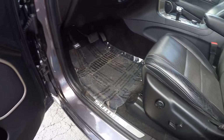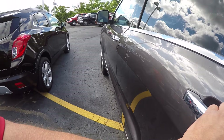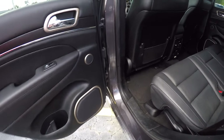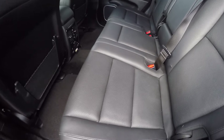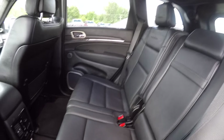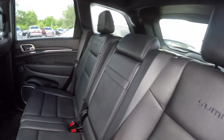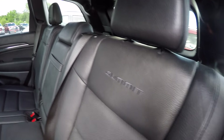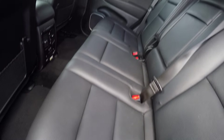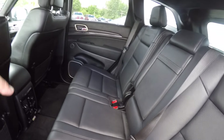Memory seat. The driver's seat is power with power lumbar. Power windows, locks, and folding mirrors. This has got the blind spot detection system — when someone comes up on the side of you, it starts flashing in your mirror and gives you an audio signal so you know somebody's in your way.